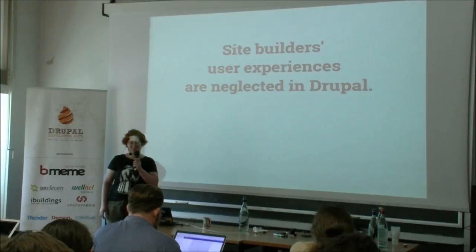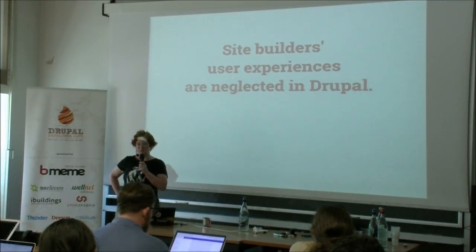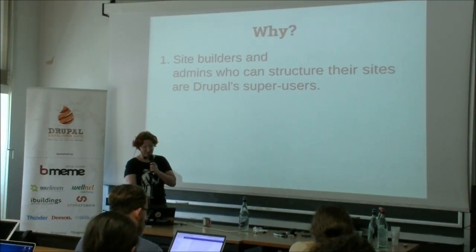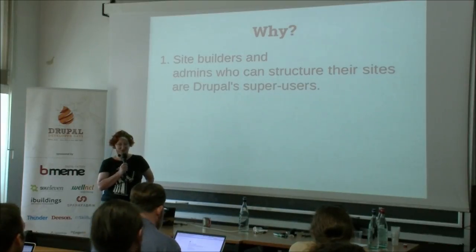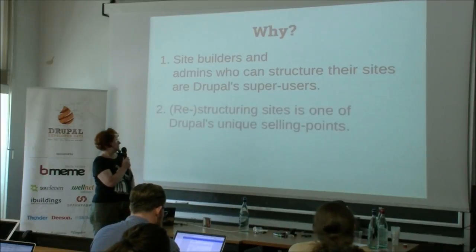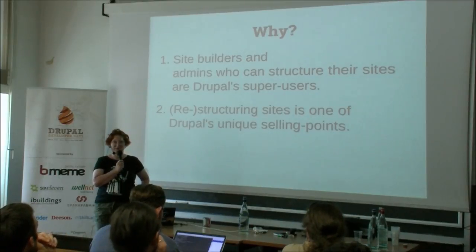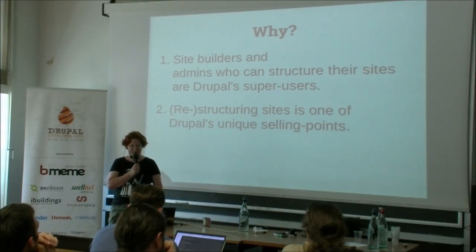Let me start with some very bold statements. I think the site builder's user experience is really neglected in Drupal at the moment, but the good news is we're here to change that. Site builders and admins who can restructure their sites are pretty much Drupal super users — we are the ones that see every single button and every single page in a Drupal site. The ability to restructure sites is actually one of Drupal's unique selling points, and we really need to keep that up instead of dumbing down the UI to hide things.